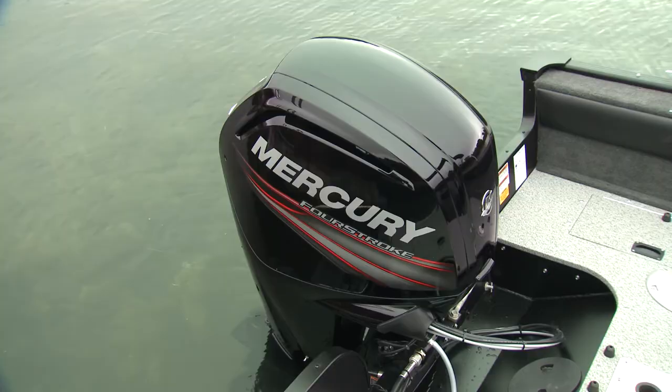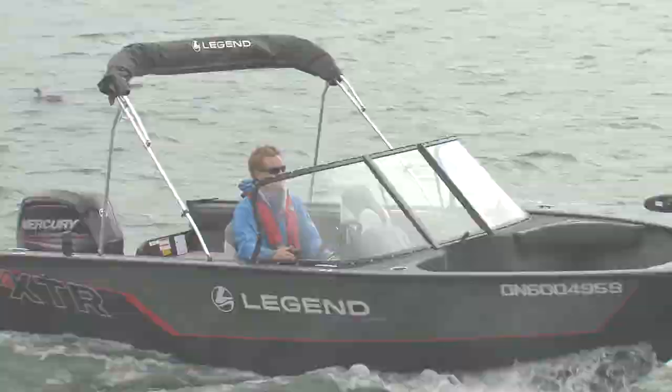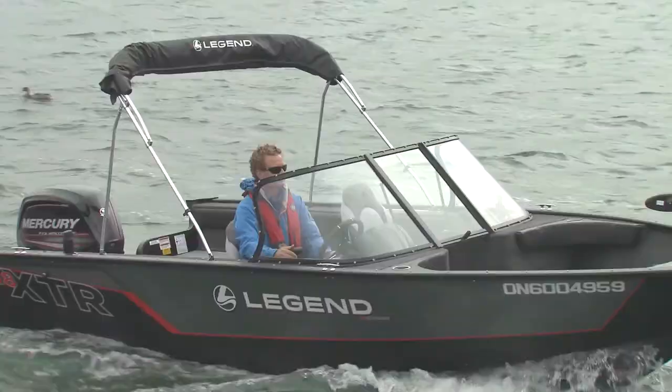This XTR is the base model and it comes with the 90 horsepower engine. You can option this boat with up to 150 horsepower, but honestly the 90 is not so bad — it's definitely quiet and you've got full fuel injection.